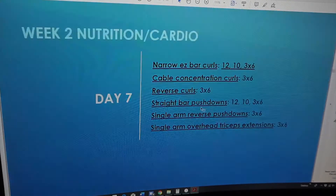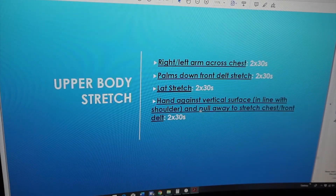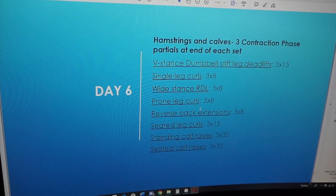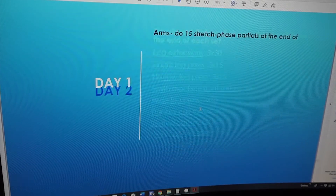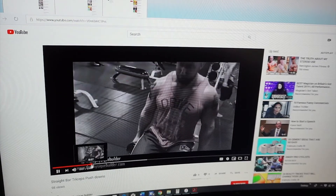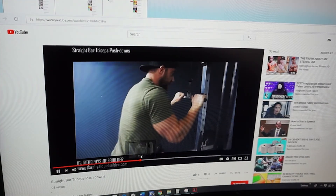It's going to start heavy and then you're pretty much going to work your way up and then back down into more heavy stuff where you kind of deload. And then again, like everything else I have, it's got the video demos so you'll never be lost in the gym.